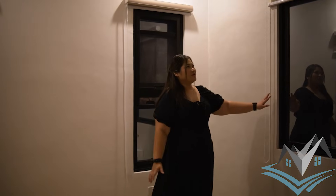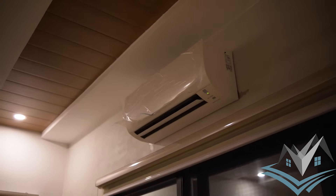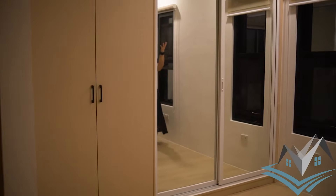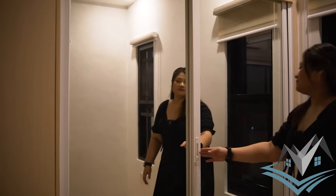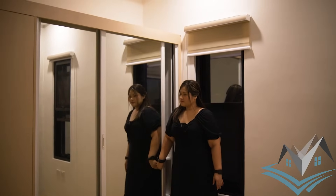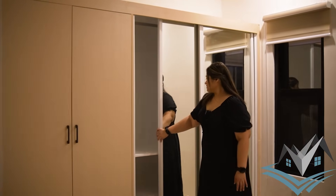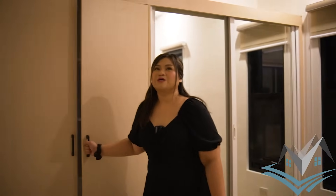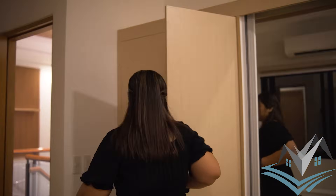This is bedroom number three with a wide window, aircon included, and additional windows. You have a full-body mirror slash cabinet. There is another cabinet with shelves for bags, jewelry, and other items. This is a very beautiful room.